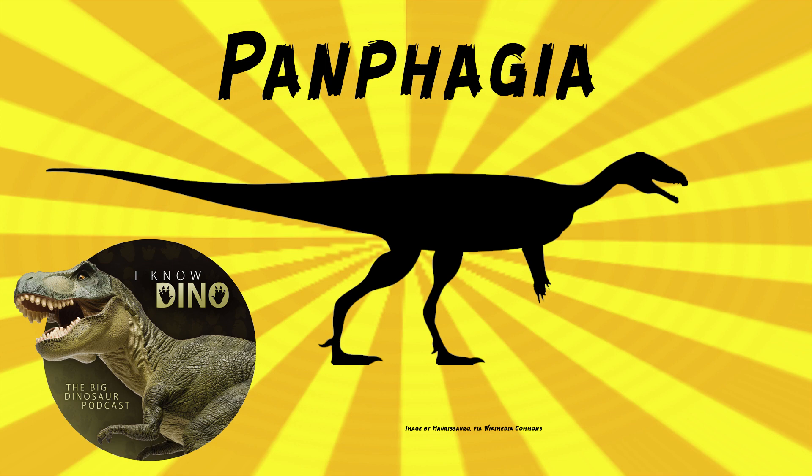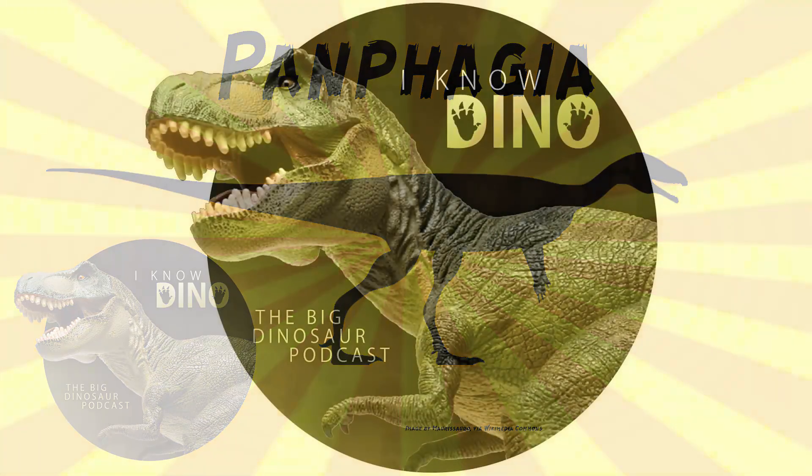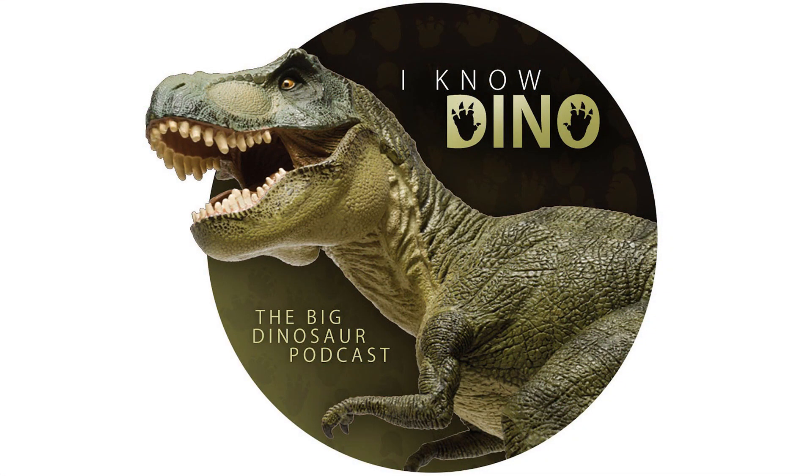I feel like that's a dinosaur everyone should know about and almost no one knows about. It's definitely an important one. For those of you who listen to our Dinosaur of the Day segment and you like it, please consider becoming a patron. We take new Dinosaur of the Day requests from our patrons and offer a bunch of other perks as well. Check out our page at patreon.com/iknowdino, or click the link on the left.